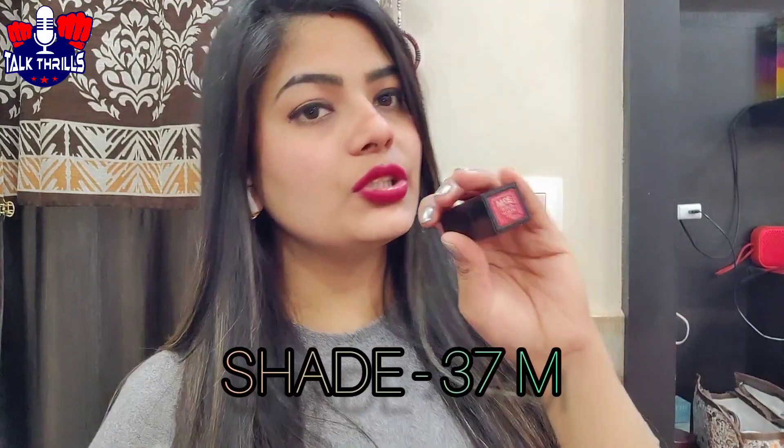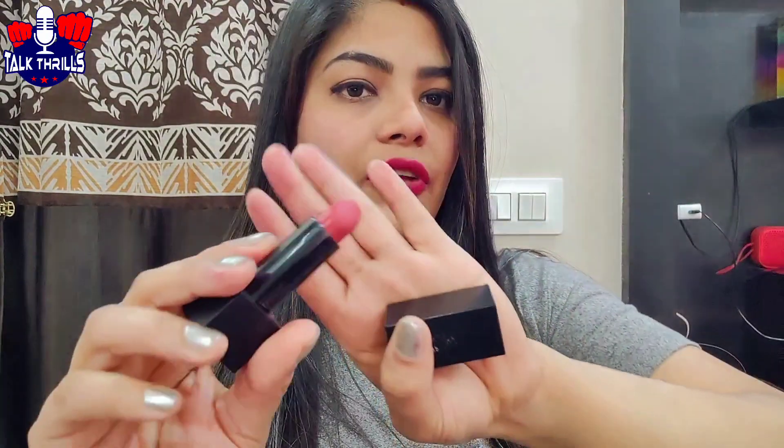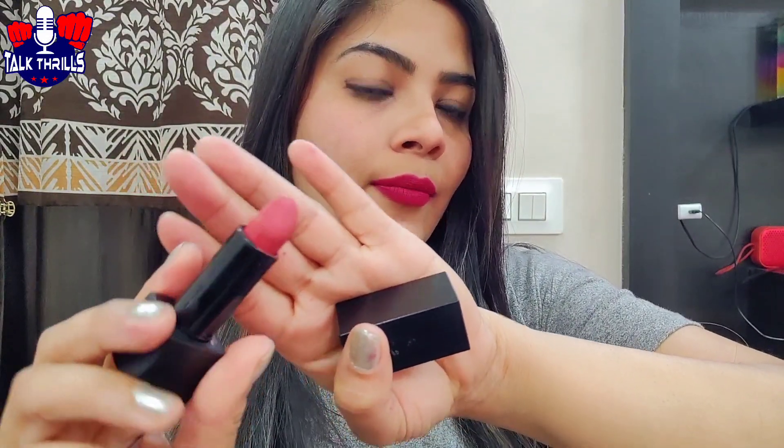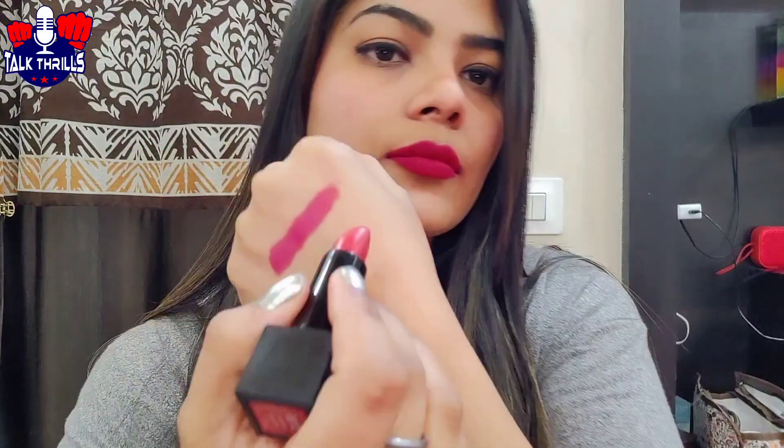Now the other shade is 37M — Beachy Peachy. That's the name of the shade. I've used this shade many times. If you love peach-colored lipsticks, you can go for this shade — it's a wow kind of shade. Again, you can also use it as a blush.